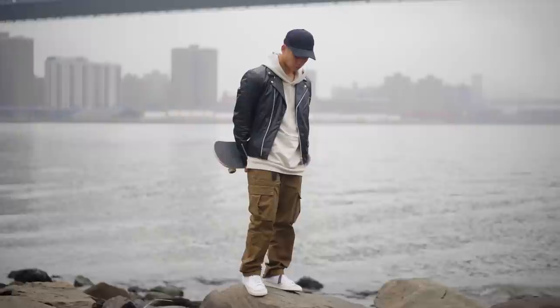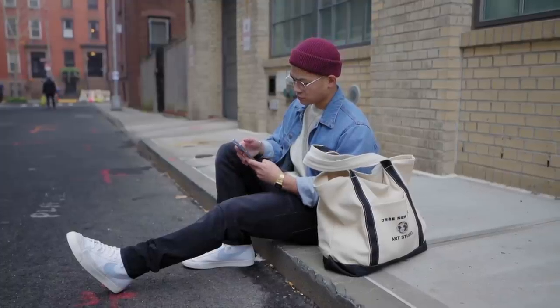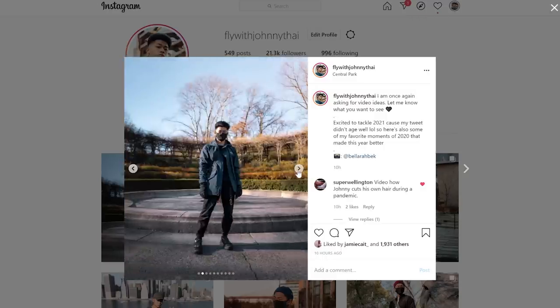What was your guys' favorite fit? Let me know in the comments down below. This is how I would style Blazers — you do you, I hope you found some inspiration. Follow me on Instagram at FlyWithJohnnyTie. Download ShopTagger and subscribe.